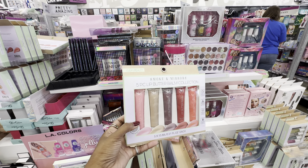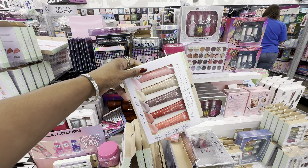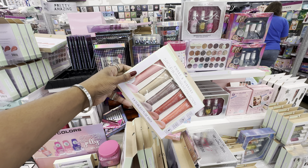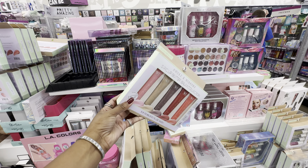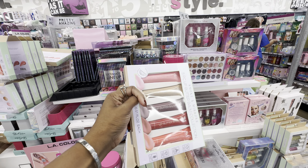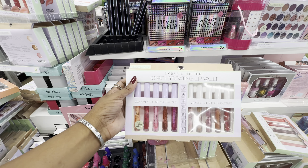Checking out new makeup products — I've been seeing more stock of this fabulous lip balm from Smoke and Mirrors, which in my opinion is a great dupe for the Summer Fridays lip balm that runs about $21. You can get five of them here for only five dollars. I have this set and love it — my favorites are the two neutral shades that I like to mix together.